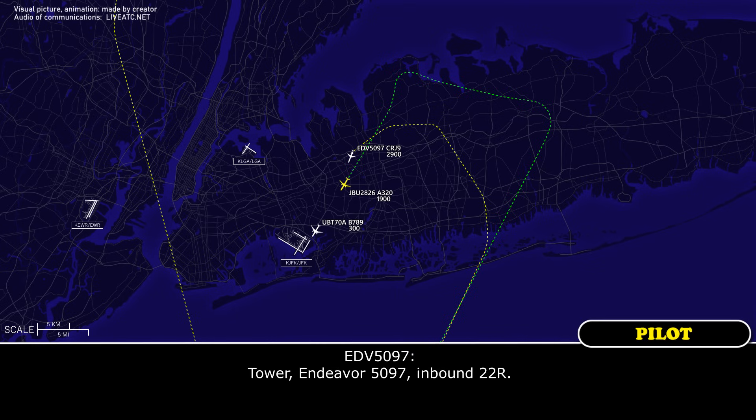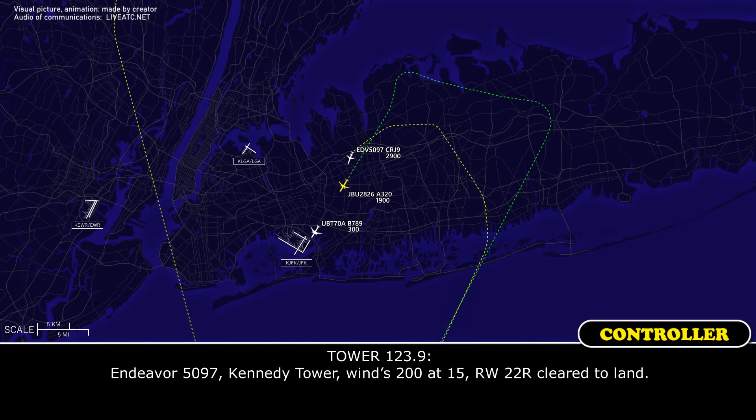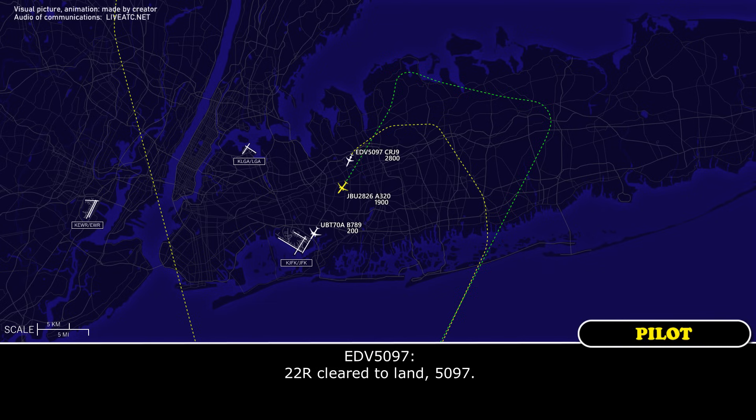Tower, Endeavour 1597, inbound 22R. Endeavour 1597, Kennedy Tower, wind 200 at 15, runway 22R, cleared to land. 22R, cleared to land, 1597.